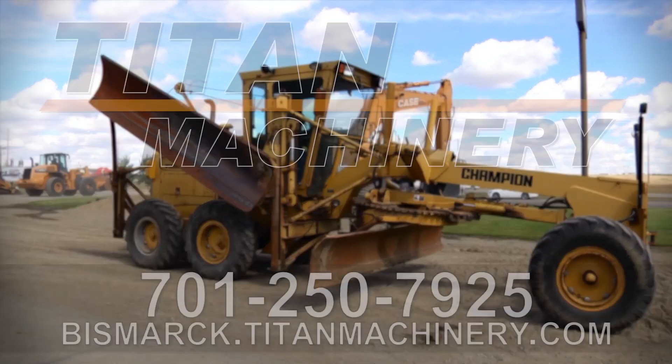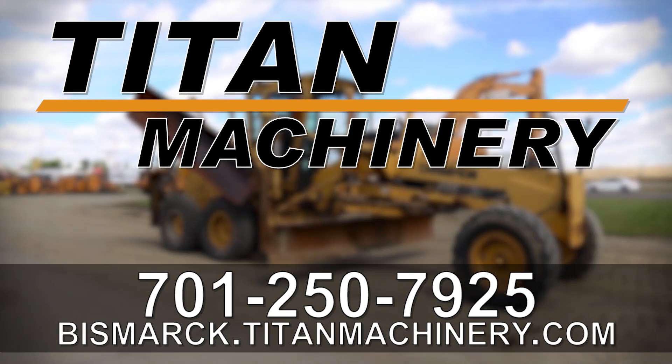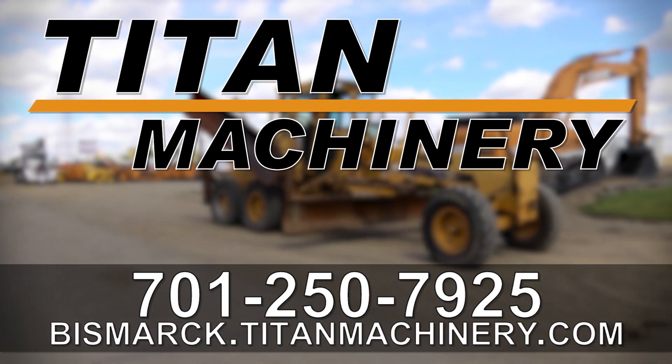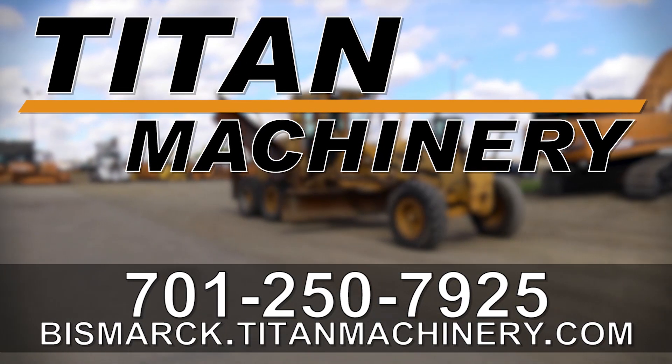If you're interested in this Champion 730A and would like to contact our sales staff, give them a call at 701-250-7925. To view other available used equipment, check out Bismarck.TitanMachinery.com.